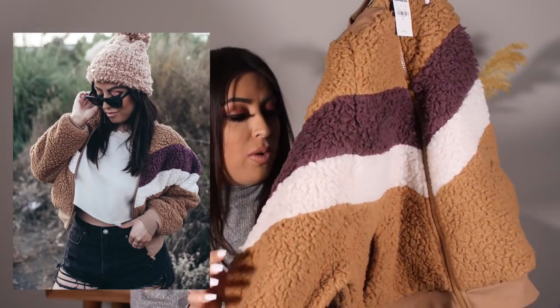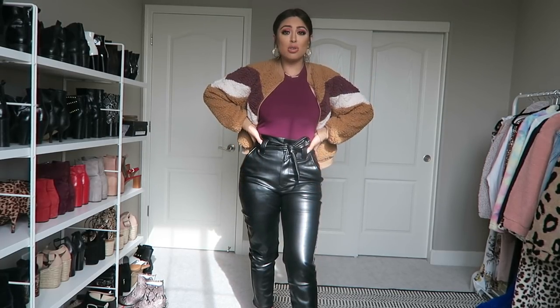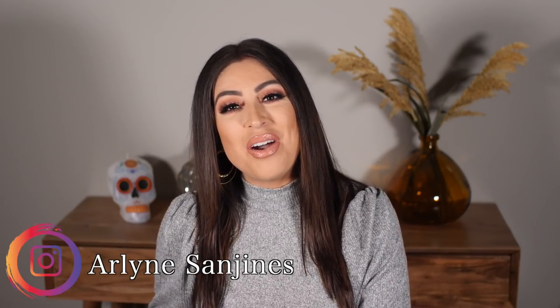This second one is basically identical but with a different color and print. I also got a size small on this one — I wish I got a size medium so it was a little more oversized — but it does fit. It looks so cozy and the little stripe feels so fall-appropriate. I feel like this is still totally work-appropriate, but even if you want to wear it out and about, I love this look. That's gonna be everything for this video! I hope you guys enjoyed it. Give it a big thumbs up, subscribe, turn on post notifications. Thank you again to Express for sponsoring today's video. Check the description box before you leave — I'll have everything linked down below. Let me know what other videos you guys want to see this season. I love you guys, and I'll see you in the next video. Bye!